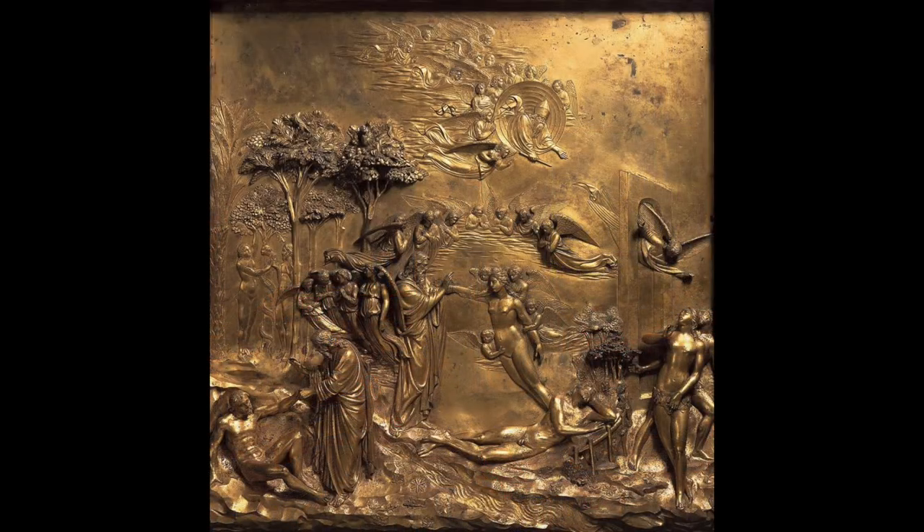The doors are surrounded by a gilt framework of foliage and fruit with 24 portrait busts and little statuettes of prophets. The two central busts are self-portraits of Ghiberti himself and one of his father. Unlike the first bronze doors, these are entirely gilt — all gold. The ten panels depict Old Testament scenes, meant to complement the New Testament scenes of the first doors.